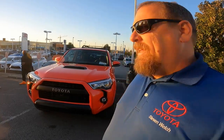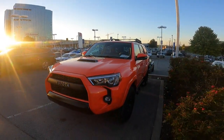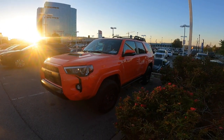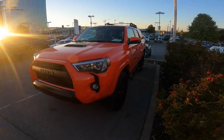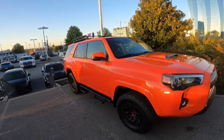Hey guys, Steve Welch here with Beam and Toyota in Nashville. Wanted to show you the 2023 4Runner in Solar Octane — this is a really cool look. TRD Pro 4Runner Solar Octane, just a beautiful vehicle, showing you here at sunset.